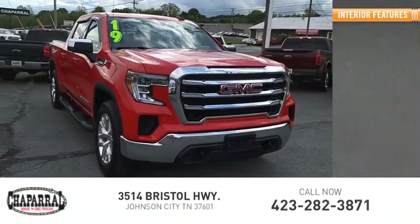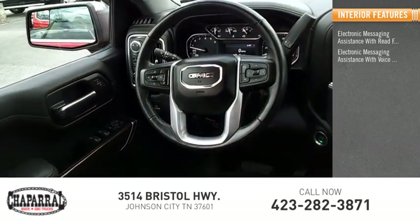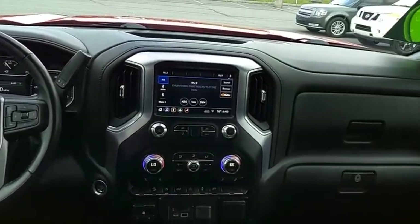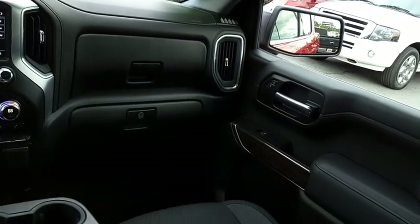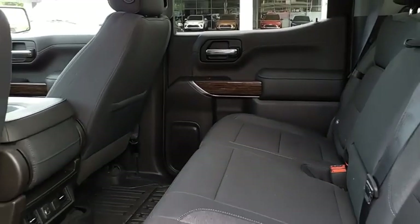Inside you'll find electronic messaging assistance with read function and electronic messaging assistance with voice recognition. The GMC Sierra is a full-size pickup with all the functionality you could expect. With multiple trim levels, the GMC Sierra provides a wide range of features for you to enjoy.